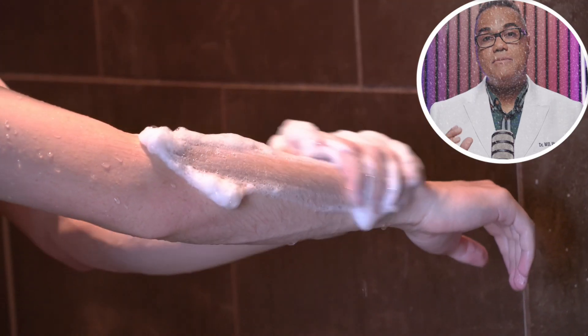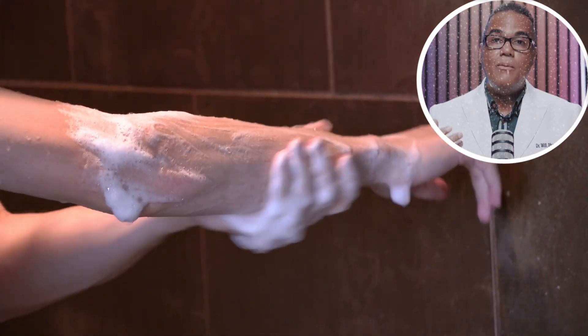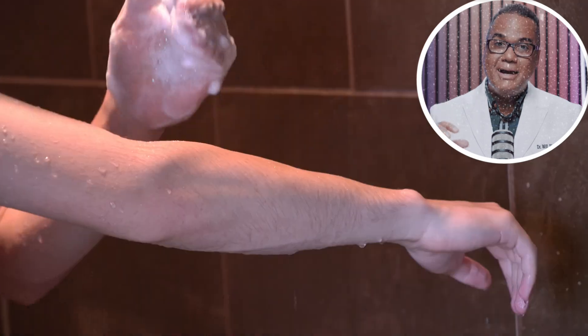If you've come in contact with this plant, here's how to treat it. It is important to immediately wash the area with soap and water. This can help remove the urushiol before it binds to your skin. It's very important to clean under the nails in order to avoid spreading the urushiol to other parts of your body while you scratch.